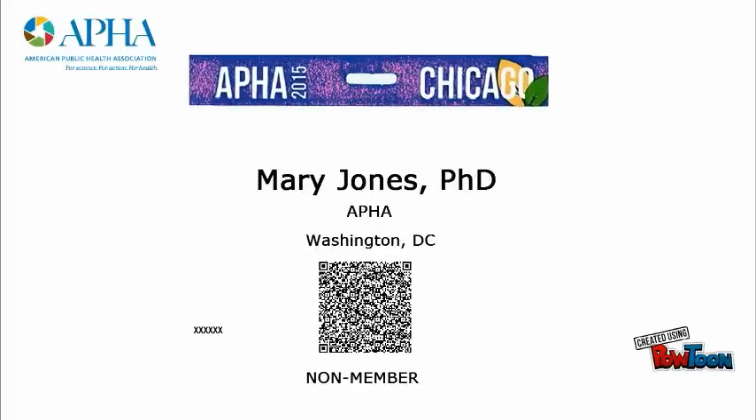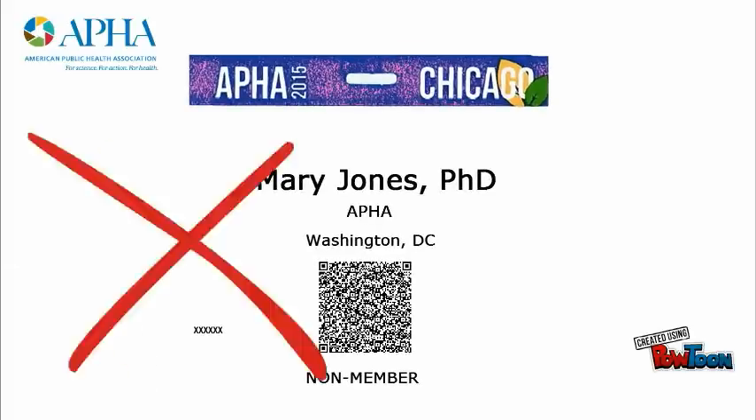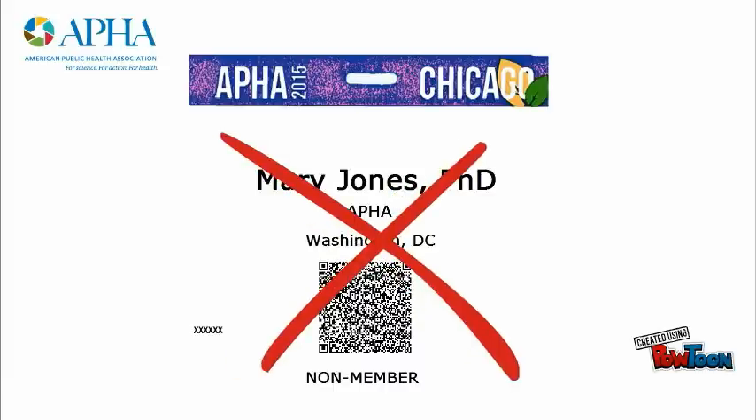Tip 6: On site, always wear your badge. You'll need it to get into all sessions and the exhibit hall. But be safe and remember to take your badge off when you're out on the town.